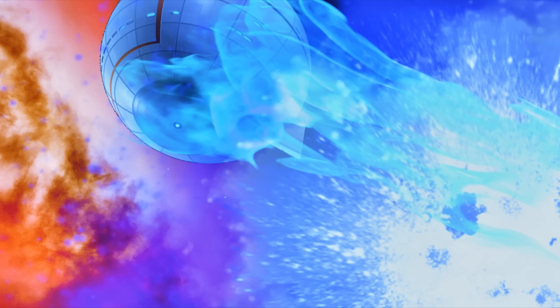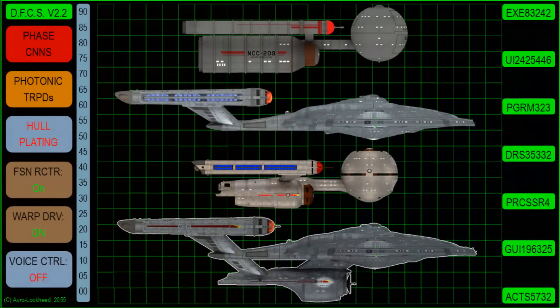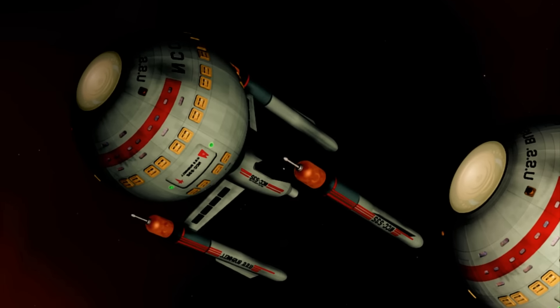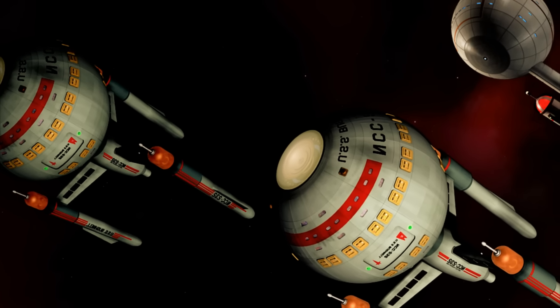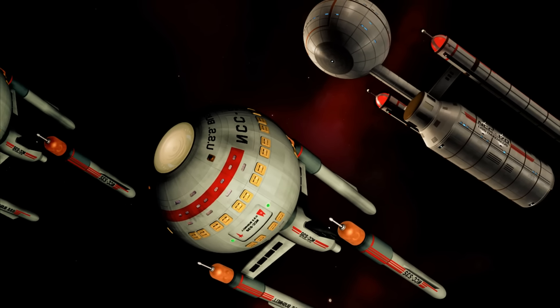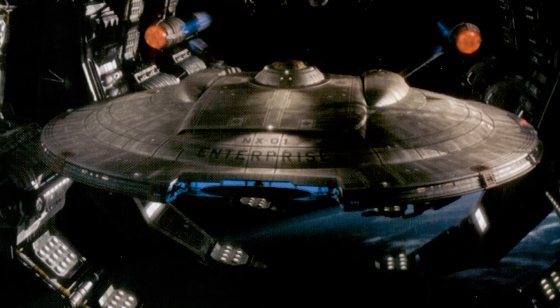I don't think the redesign adds anything or is necessary to explain the Daedalus. It also comes down to where you want to position the Daedalus technologically. If you want to make it a new and cutting-edge ship at the time of Enterprise, then that redesign kind of works. But given that we won't see sphere sections in the future, we can assume this was a dead end of technology. But then why is it such a popular design? The only thing we can conclude is that the Daedalus predates the NX class and was old even when the NX was coming out.